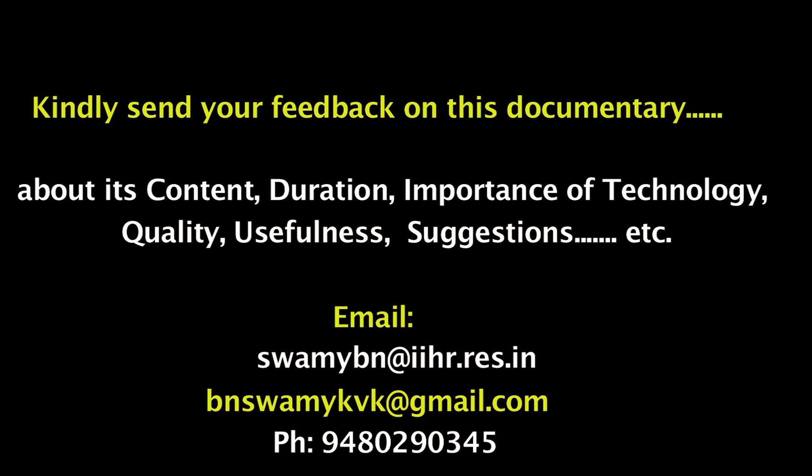Dear friends, we request your prompt feedback and opinion on this documentary — its importance, technology, utility, duration, content, preference, quality, and other suggestions.